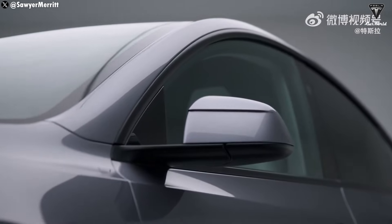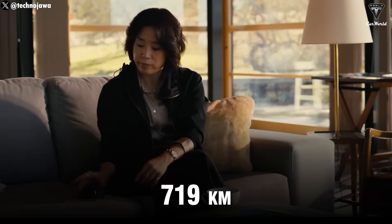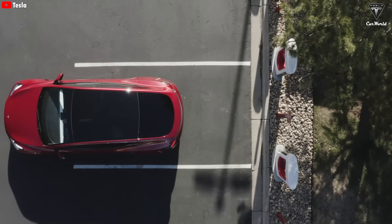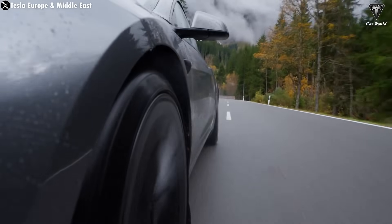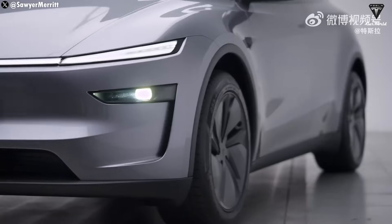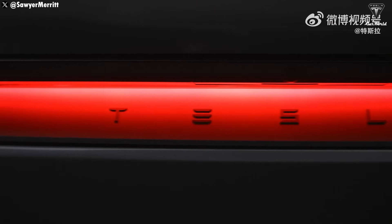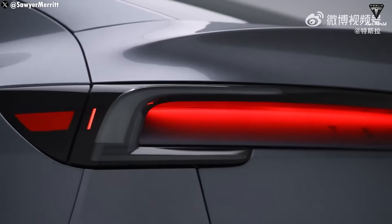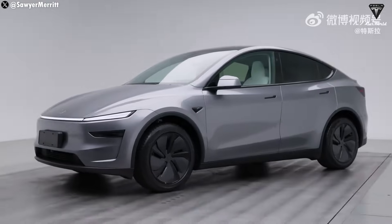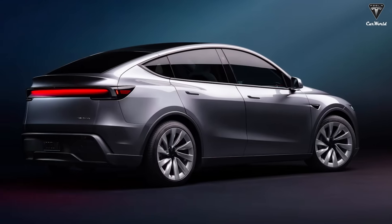First and foremost are the significant improvements in the new version. The Model Y Juniper's range has been upgraded to 719 kilometers per charge under CLTC standards, about a 3% increase over the previous version, allowing users to undertake long journeys without worrying about frequent charging stops. Additionally, the newly tuned suspension system delivers a smoother and more comfortable driving experience even on rough terrain. The exterior has also undergone captivating changes: a new Glacier Blue paint adds elegance, while a modern front light bar and rear indirect lighting strip create a sleek appearance. Tesla also upgraded the wheels, offering 19-inch Interactive and 20-inch Spiral options.